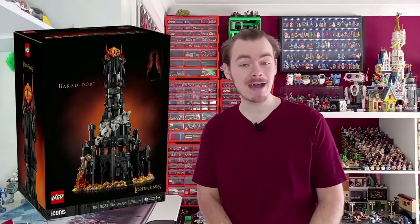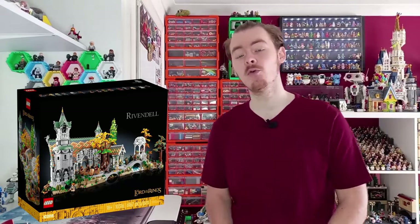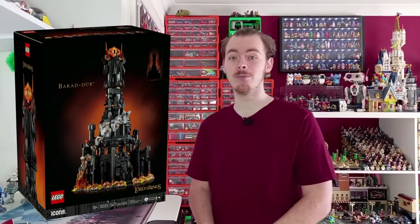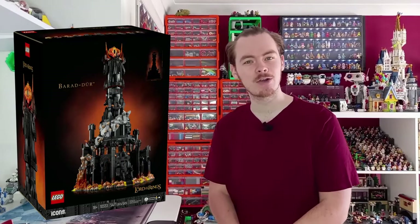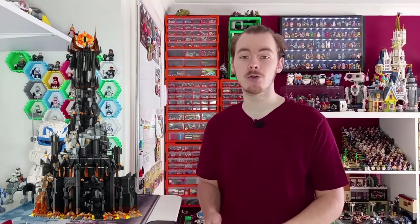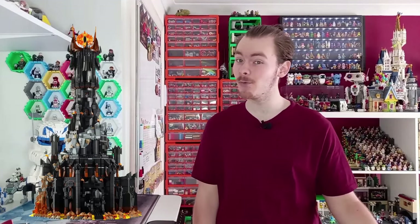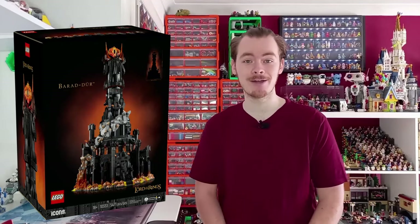LEGO have revealed their second massive Lord of the Rings display set after Rivendell, which I honestly thought was going to be the only one. It's part of the Icons range — there is no return of a Lord of the Rings theme just yet. But now we've got a second set, so who knows what's possible? There'll be a video coming out in a few weeks with other smaller sets I'd like released alongside these to really kickstart a Lord of the Rings theme. I am very happy we've got another Lord of the Rings set — it shows LEGO is still working on them. Perhaps there'll be a third one at some point.